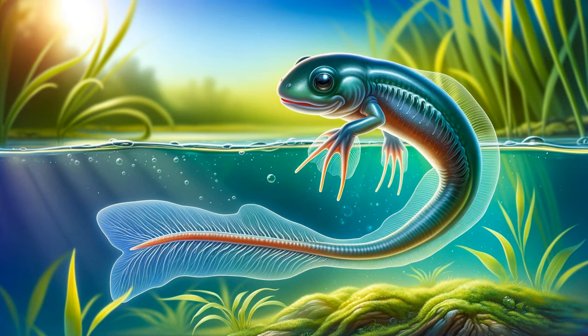Next, we witness the emergence of tadpoles, the aquatic stage of the frog life cycle. These tadpoles, equipped with gills much like fish, swim actively in their underwater world. They're voracious eaters, constantly grazing on algae to fuel their rapid growth.